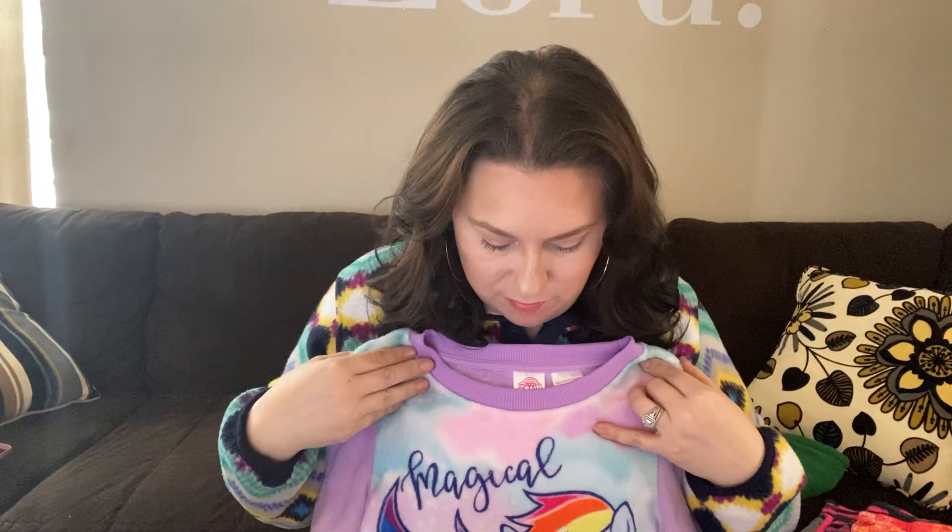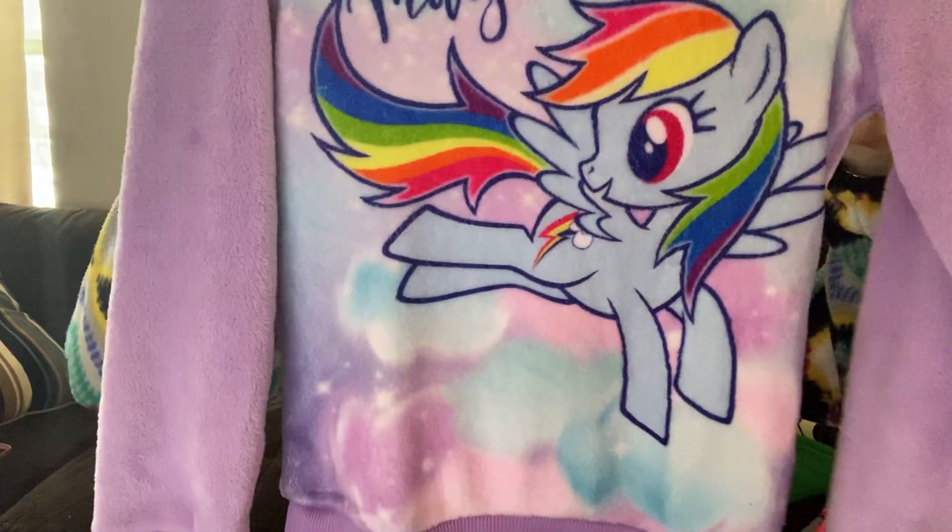The next bundle item is a My Little Pony — I think it's Rainbow Dash. This was my daughter Anna's. I bought it for her and it hung in her closet for about a year. When it didn't fit anymore she didn't want it, so into the bin it goes. Mommy sells it. Yep, sold for $5.